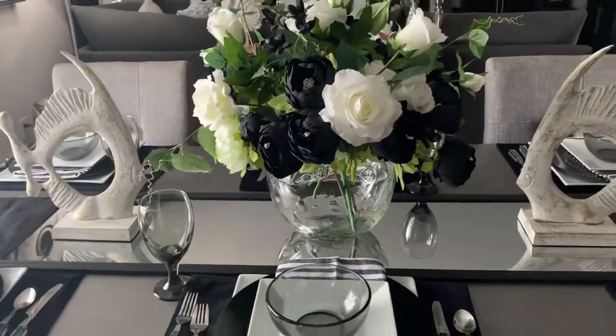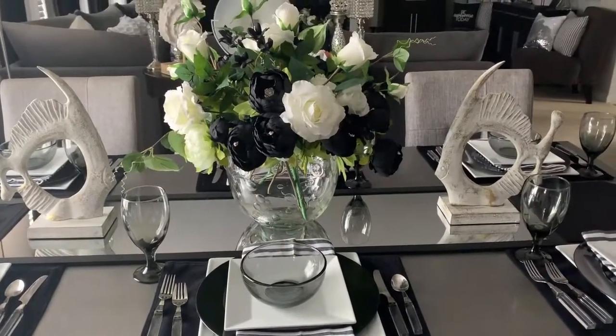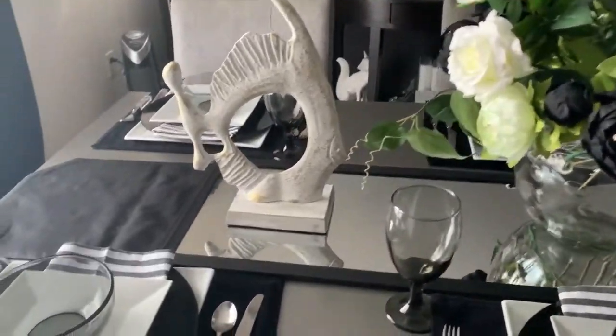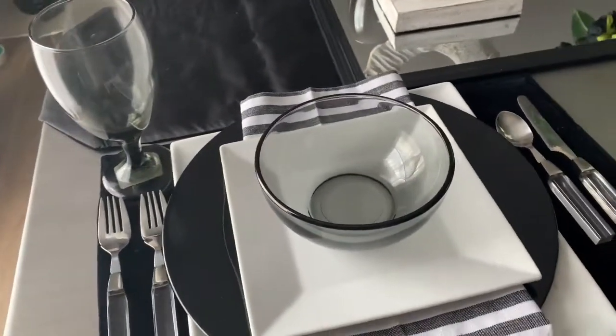I just think this gives the table the modern coastal look I was going for without going overboard on the coastal. I was going for a modern Hamptons-type feel, so I paired the table setting with my black placemats.